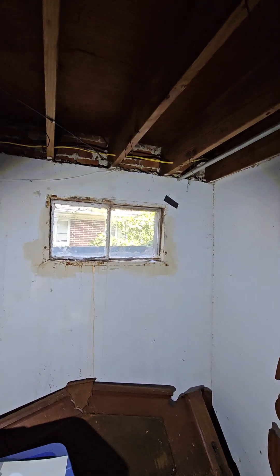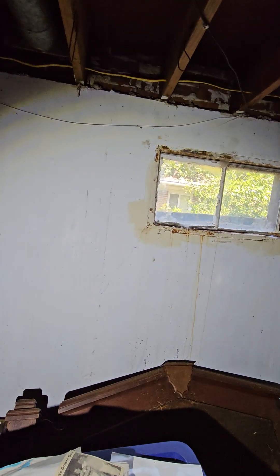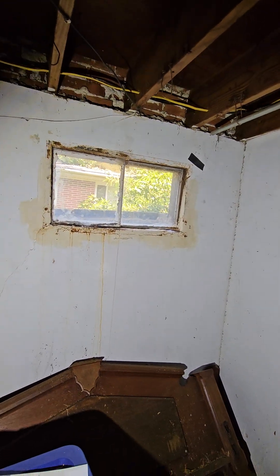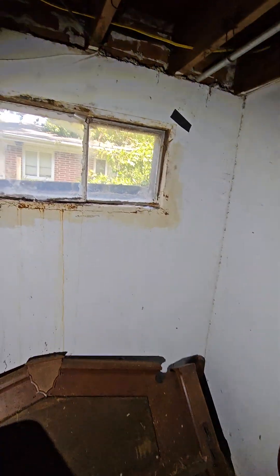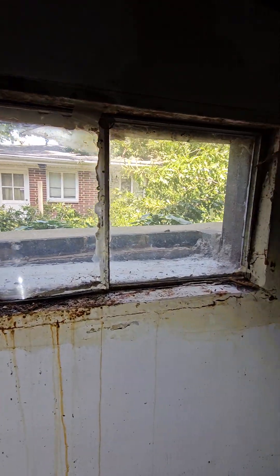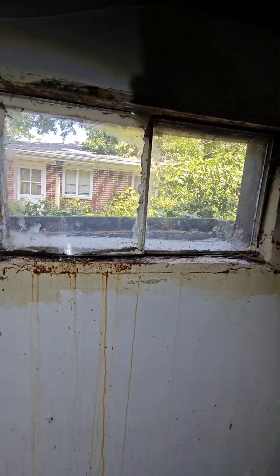There's no water coming in from this window — just a little crack there. I'm not super worried about that crack. Water's coming in the window because it just pulls up. Outside of it, there's no way for it to drain.